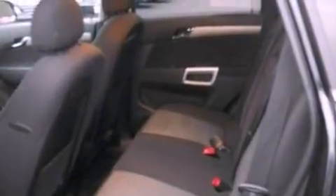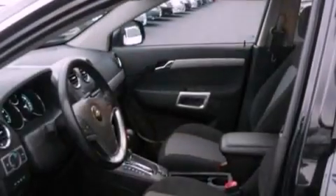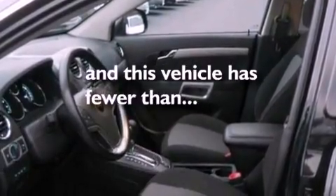A security system, OnStar, front and rear reading lights are also included, and this vehicle has fewer than 9,000 miles on the odometer.